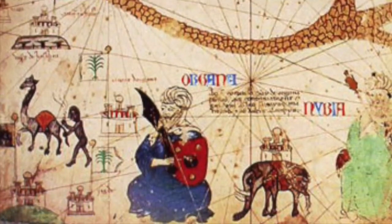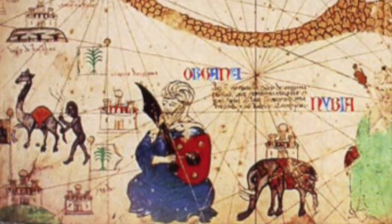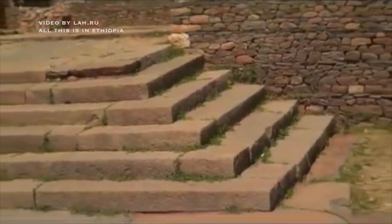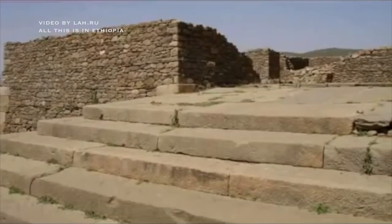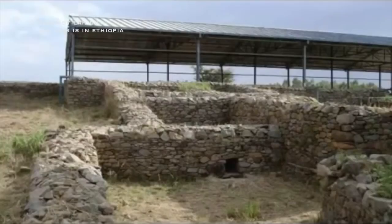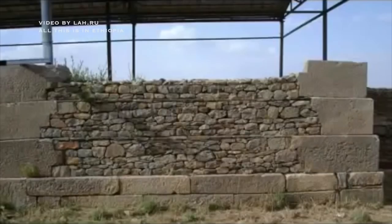Here is another interesting medieval map — again, we see some sort of Caucasian ruler. The megaliths in the capital of Ethiopia, Axum, are also very interesting. It's a mixture of perfectly shaped megalithic blocks of hard stone and very primitive old stonework as well — almost as if two teams were working side by side. And that could very well have been the case.